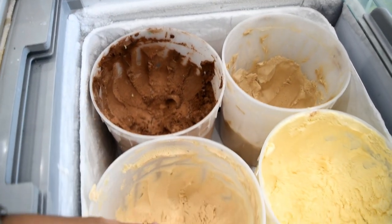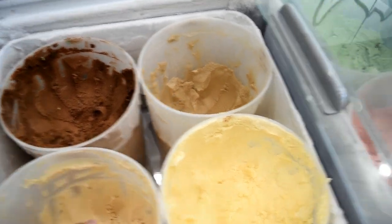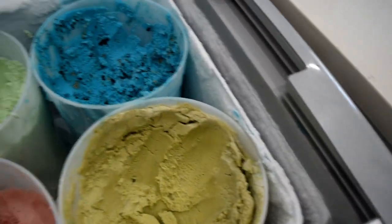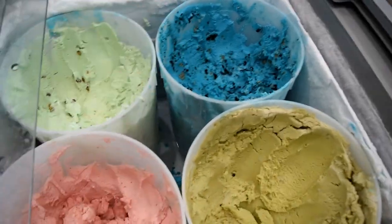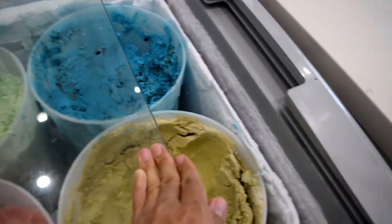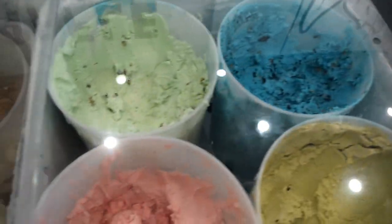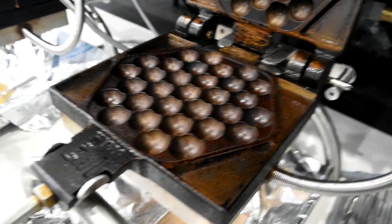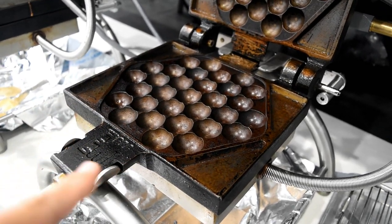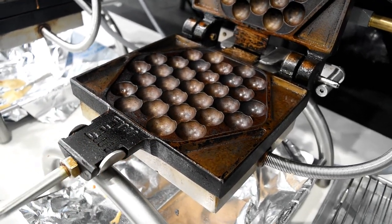They have the horchata right there, the chocolate, and then four more selections including green tea and cookie monster. I've tried quite a few of them and they're actually quite tasty. And that is the waffle maker right there — you see all those bubbles? That's how they get the bubble shape in the egg waffle.